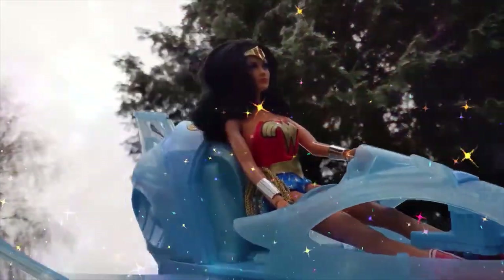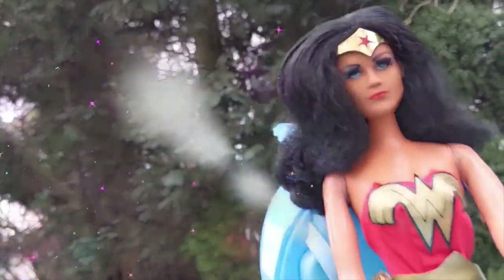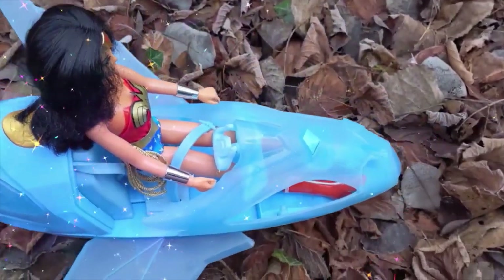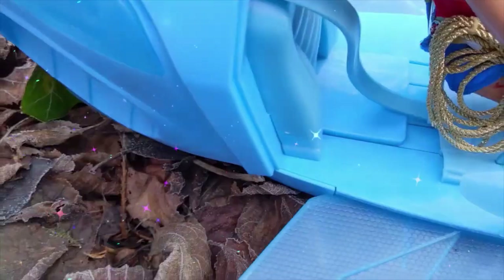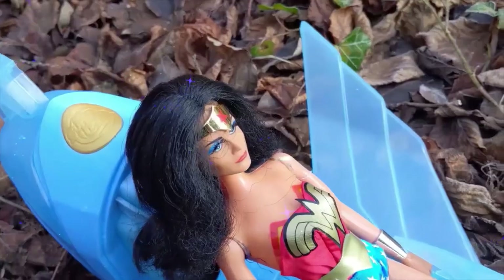So this here is actually a modern day Wonder Woman plane that was released around about 2020. I thought I'd include this in the actual storyline because I thought it would be quite good. You'll see a lot more of the plane in Part 2 as well. So it was winter time here when I filmed this, so quite heavily laden with leaves.